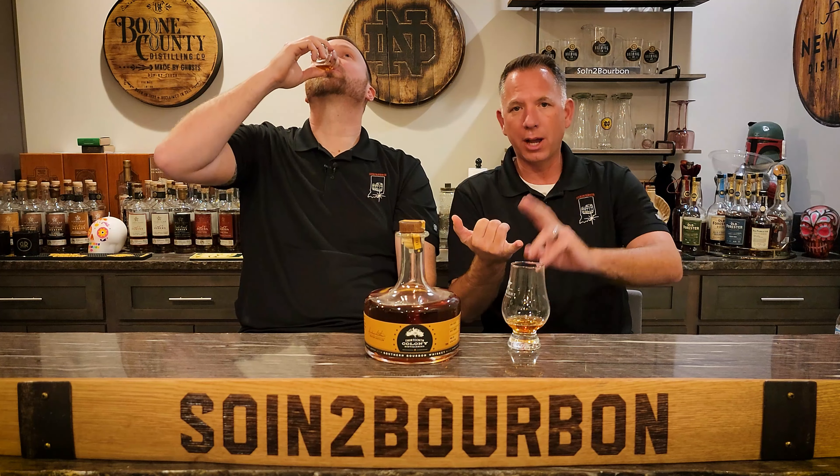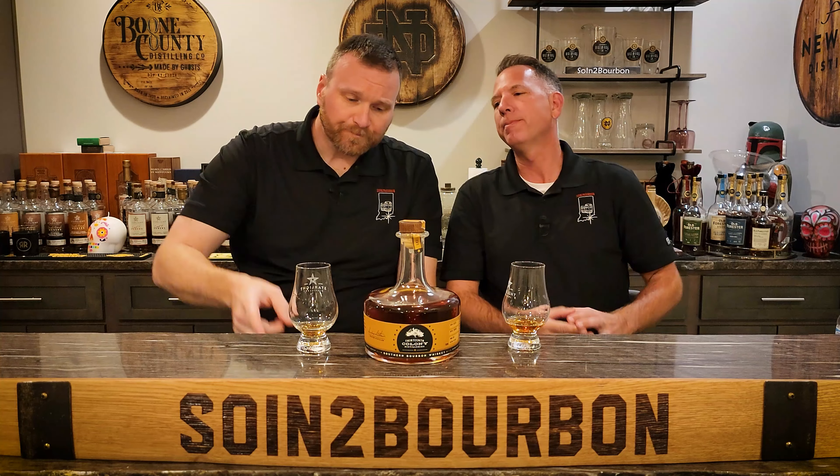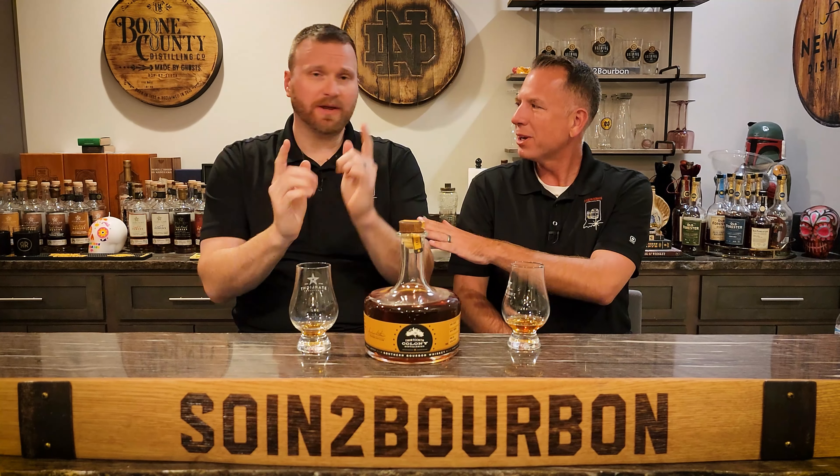I did want to point out — this is available not just in Georgia, but in Arkansas, Kentucky, Tennessee, Texas, and West Virginia. And it is available on quite a few bourbon online retailers, so check your state's shipping laws for alcohol, because you may be able to have it shipped directly to your door, just like I did.